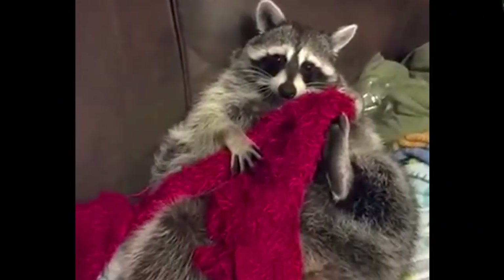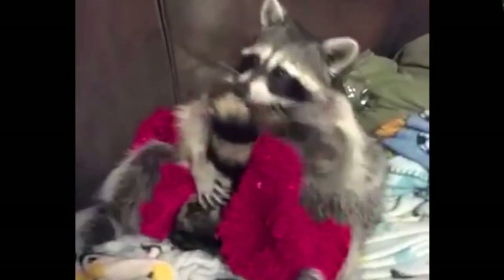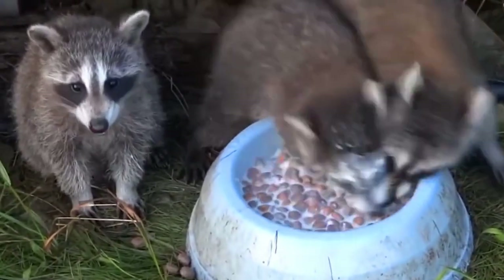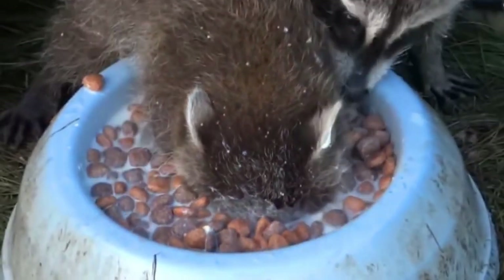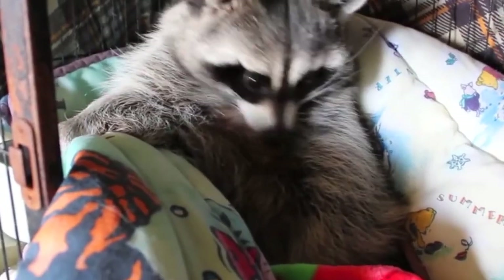Now before we go into all of this, why is it important to make sure that these creatures do not infest your home? Well, besides the obvious of it just being creepy and gross to have a raccoon hanging around your attic or spiders crawling around in between the walls, it's very important because they can attract all kinds of diseases into your home.